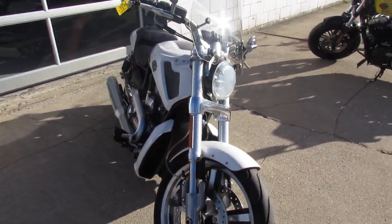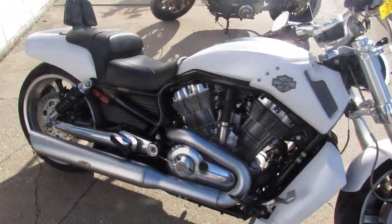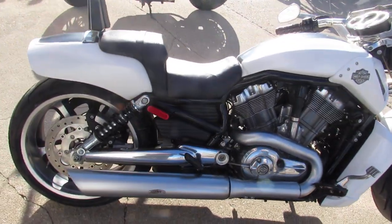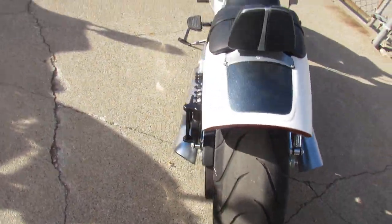It's certified and there's a warranty available, so you guys can buy with confidence. Good-looking 2013 Muscle Rod, guys. Visit our website, YouTube channel, and Facebook page at approvalpowersports.com.